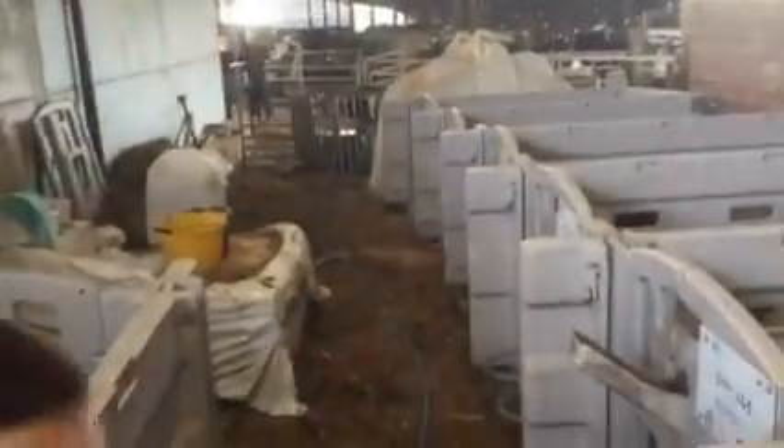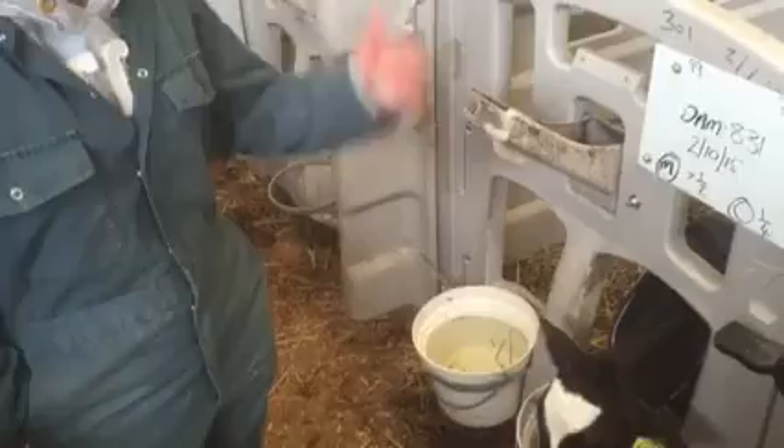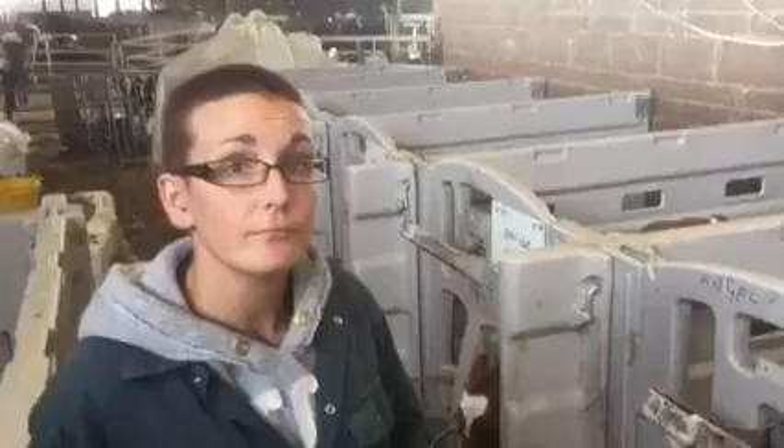Before the calves move to the next shed, they get a buddy. As soon as they're weaned — around eight weeks — they're hoping to have them on a full bucket of cake and off the milk.